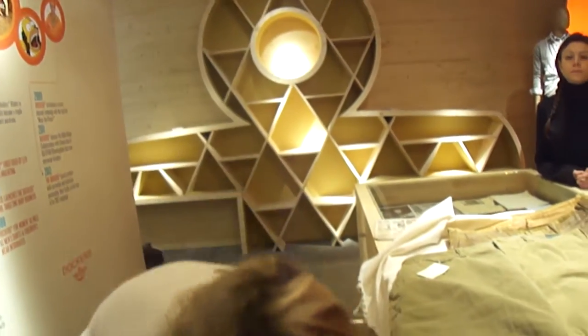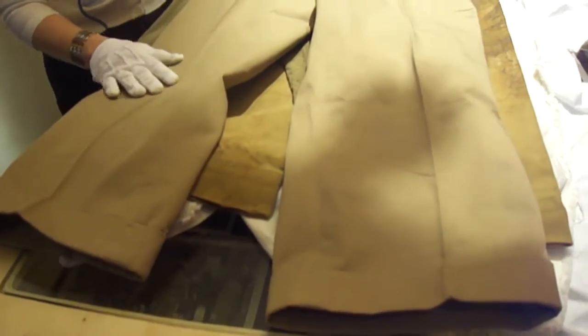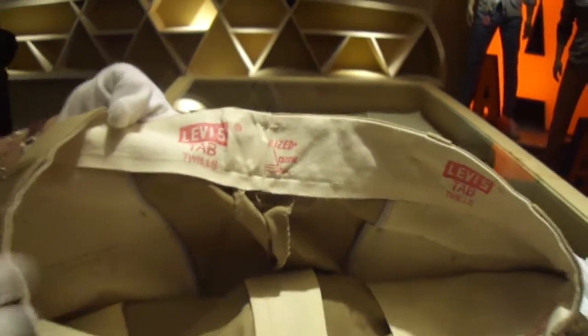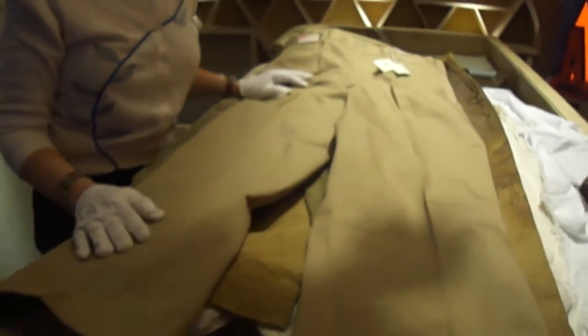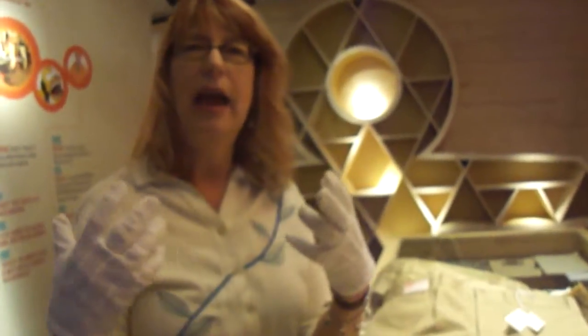After World War II, there was huge interest in khakis again because of American military uniforms. So in 1956, we introduced Tab Twills. This is the exact fabric the American military used to make uniforms during World War II — it's called Kramerton army cloth. The whole history of khakis has such a military inspiration, and no matter what time period it's introduced, you always get those military details.